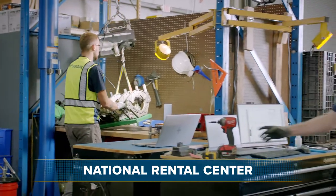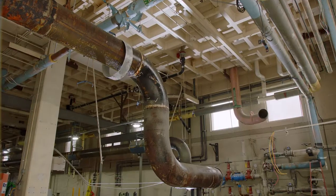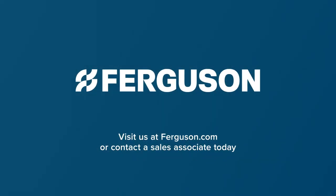No matter the scale of your construction project, Ferguson is there for you from design to completion to make your project a success. For more information about our virtual design and construction services, ask your local sales associate.